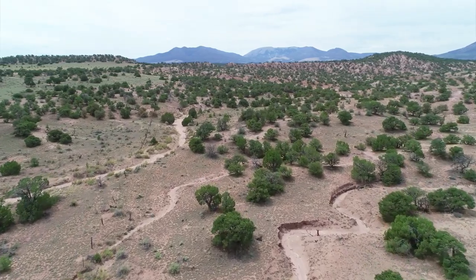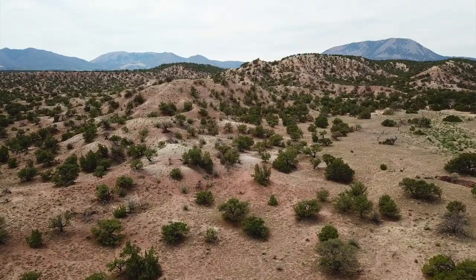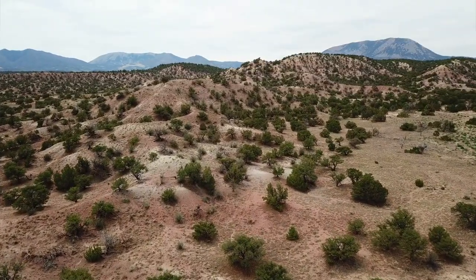Hello, this is Tori with Landio. We have a new 70-acre property in southern Colorado with county road frontage, amazing mountain views, and bordering BLM land.